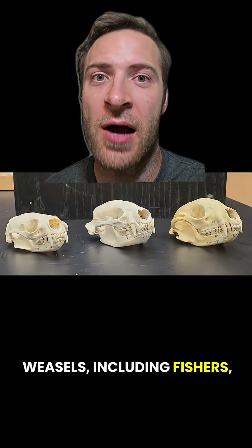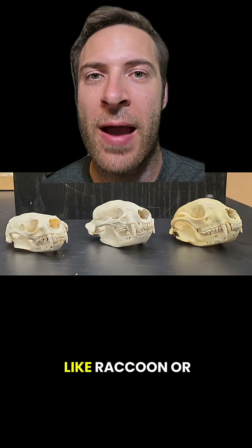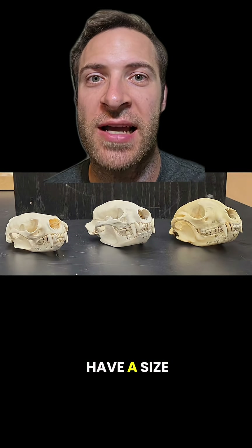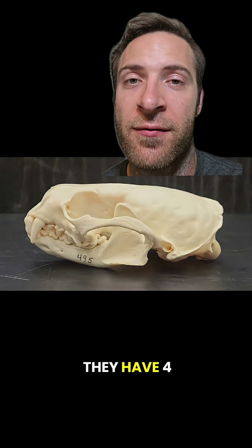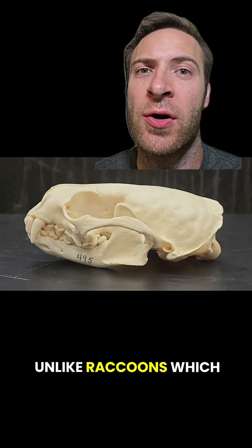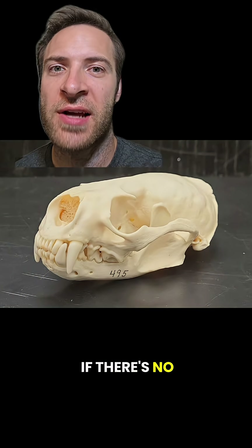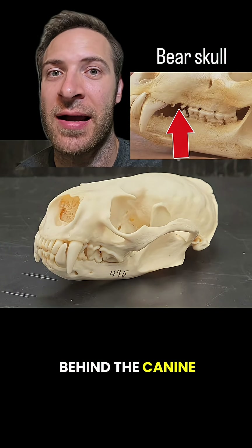Weasels — including fishers, otters, martens, badgers, and wolverines — have skulls that kind of look like raccoon or bear skulls if you don't have a size reference. Many weasels have a long, pill-shaped skull, especially the brain case. They have four to five teeth behind each canine tooth on the upper jaw, unlike raccoons which have six. If there's no size reference, you can tell them from bear skulls because they don't have those two tiny little teeth behind the canine.